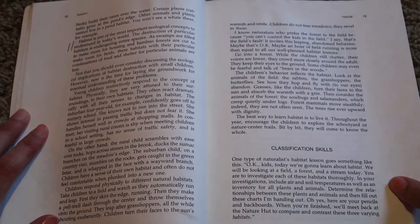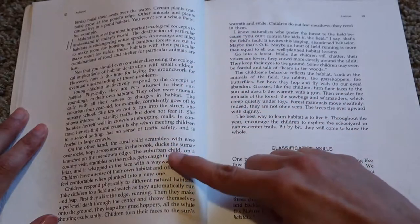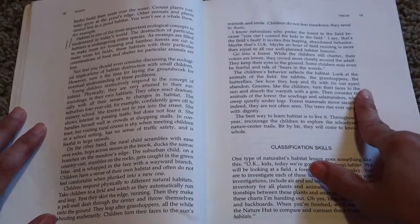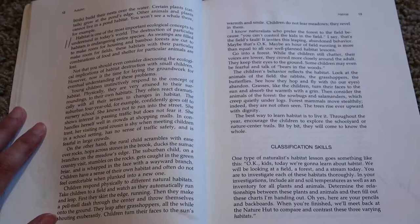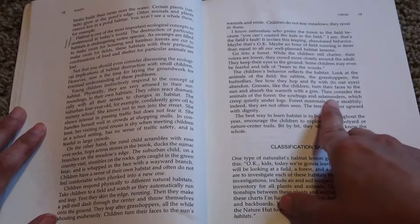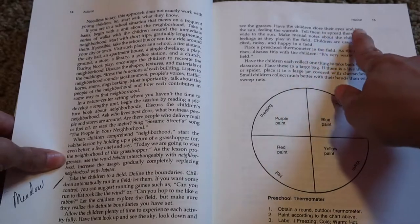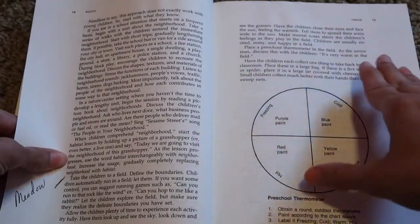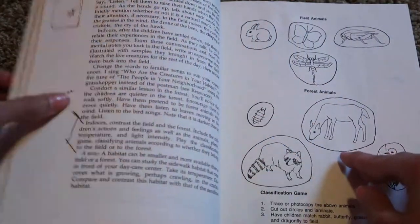This book is written to the adult and gives you a little bit of information about the topic you're teaching, then tells you how to teach it. It doesn't tell you exactly what to say — for example, it says 'go into a forest' while describing how children react, and then gives you an example of something you might say, like 'have the children close their eyes and face the sun.' So it tells you different things to do while speaking to the adult. We're going to check it out and see how we like this resource.